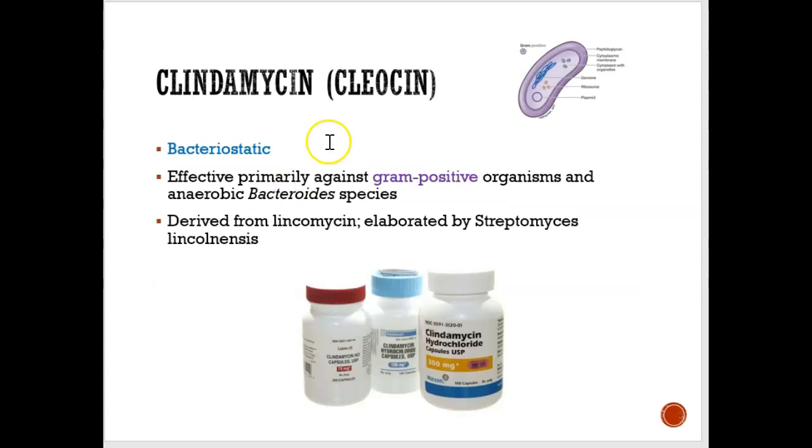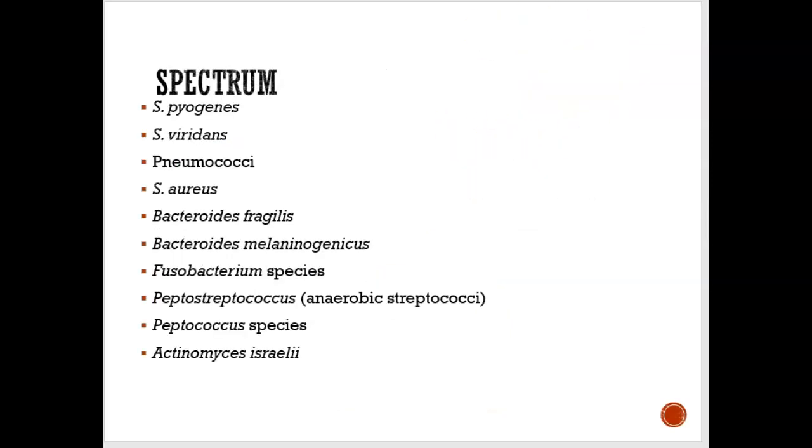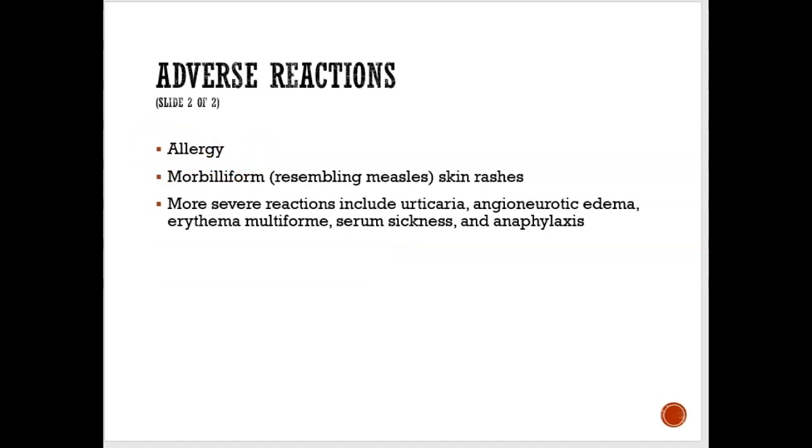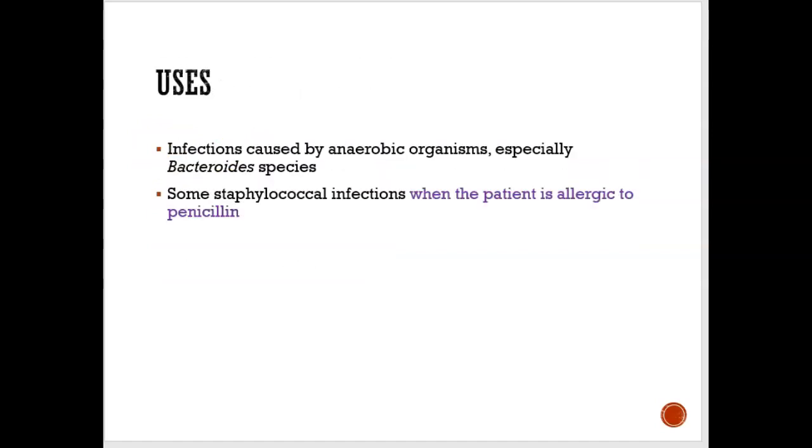The next one is clindamycin. Clindamycin is bacteriostatic, which means it slows down the growth of bacteria, and it's usually only used for gram-positive bacteria. The side effect is tummy upset and people could be allergic to it. Clindamycin is usually used when someone is allergic to penicillin, so if they won't take penicillin family antibiotics, clindamycin could be a good choice.